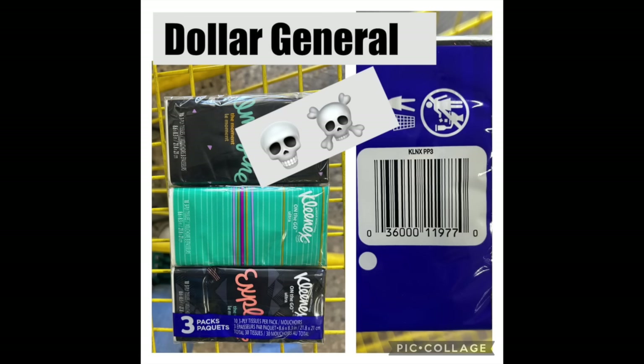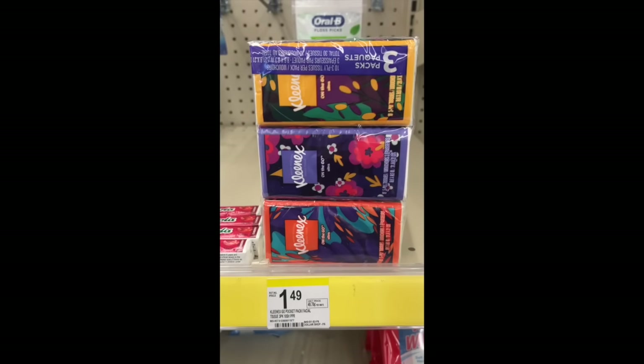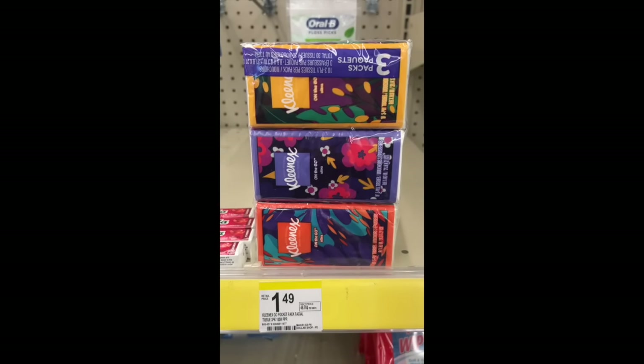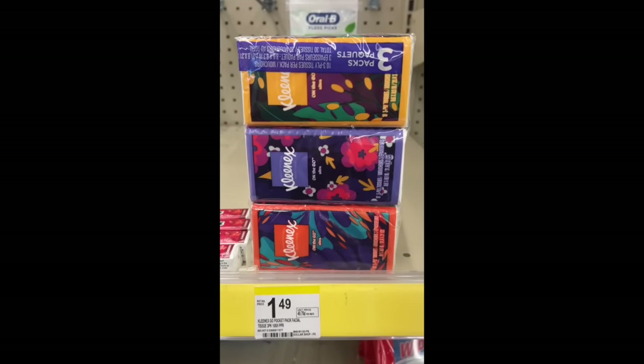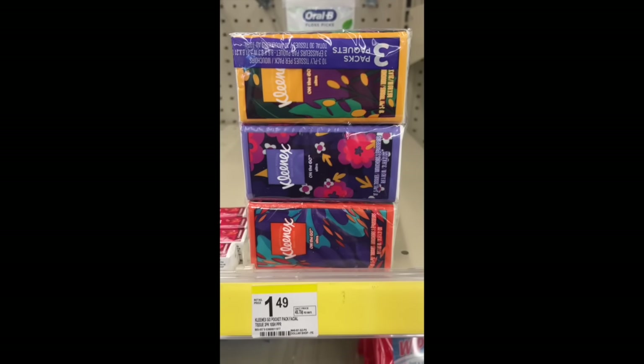There was a Dollar Digital that was attaching for the Kleenex, making this little three-pack free at Dollar General and Walgreens. Yesterday around 1 o'clock, it stopped working at both stores. So if you were going to throw it in your matchup or pay 49 cents at Walgreens, it's not working. Deal is done — they pulled the coupon.